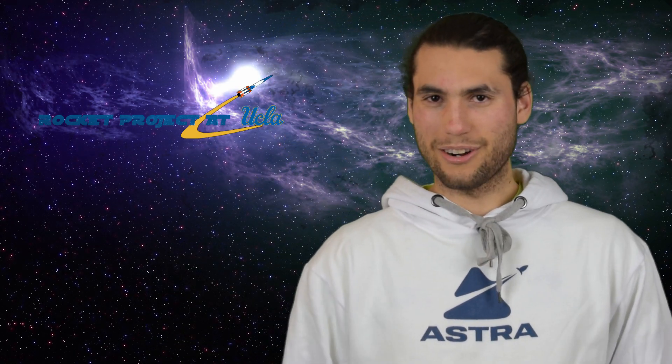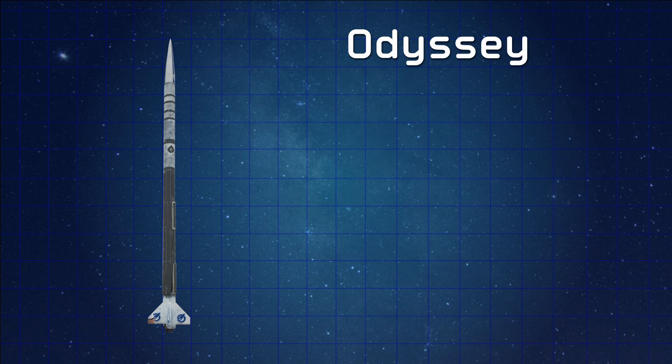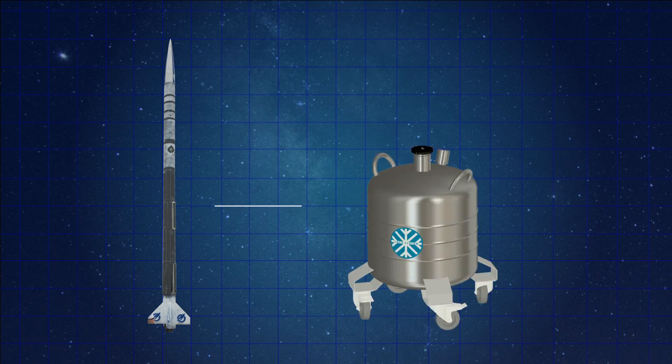Next up at number five is a rocket called Odyssey, built by an American student rocketry group called Rocket Project at UCLA — who, as you'll find out, have a lot of the rockets on this list. Odyssey was UCLA's first attempt at building a liquid engine, and they ended up pretty successful. In order to power their rocket, UCLA chose a fuel combination of liquid oxygen and ethanol. Liquid oxygen is a difficult propellant to work with because you need to cryogenically store it — oxygen only becomes a liquid below minus 180 degrees Celsius.